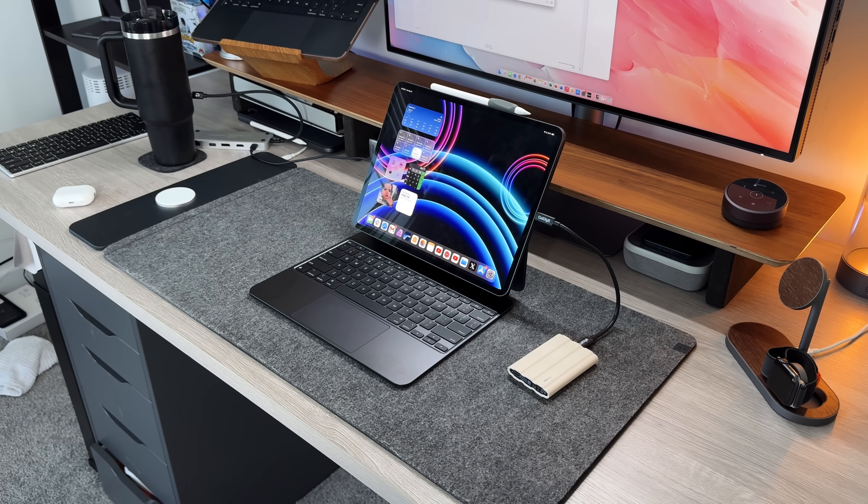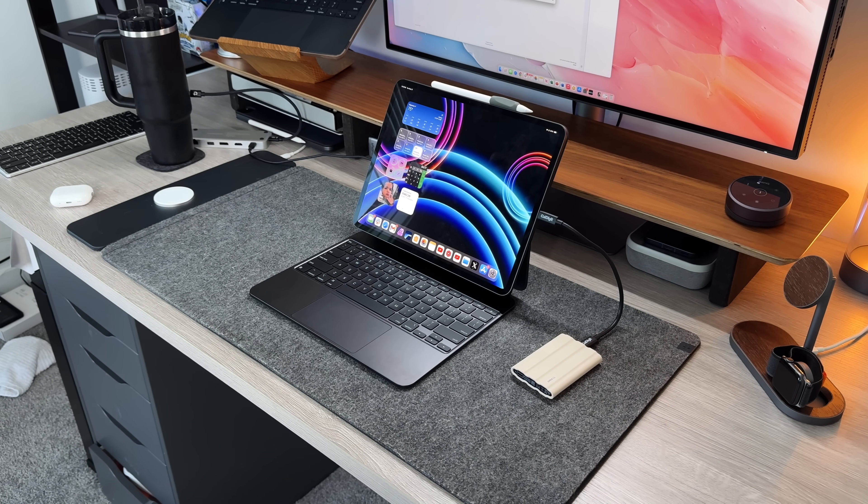In this video I want to peel back the curtain a little bit, because what people say is the iPad Pro's biggest Achilles heel is actually what makes it the most productive computer on the market. Let's talk about the iPad Pro, why it's productive, and some of the applications I use on the productivity side to really leverage iPad Pro power — let's get into it.